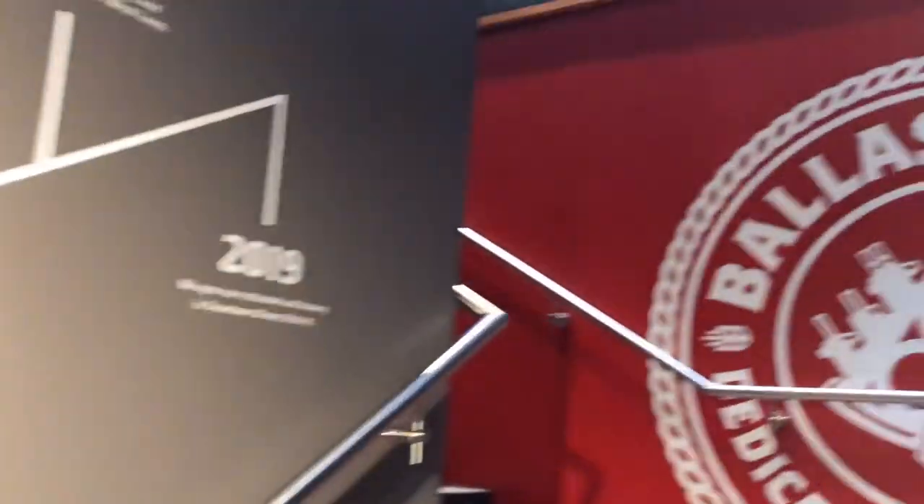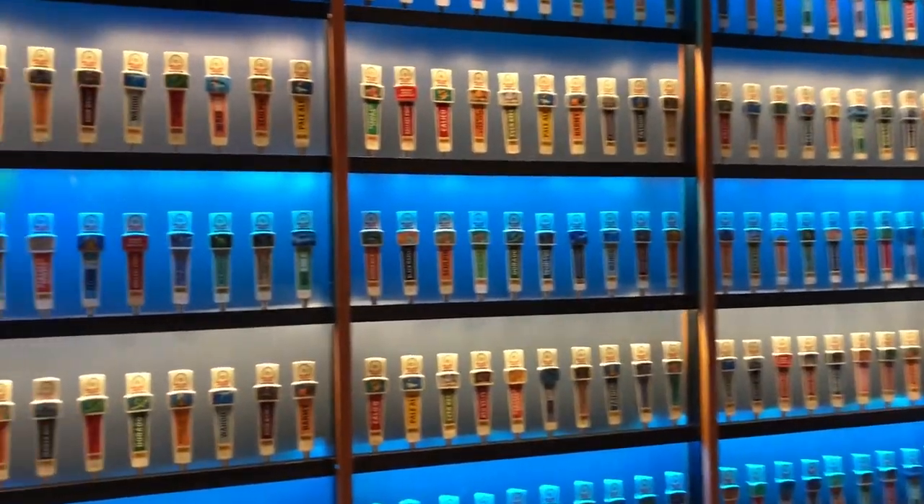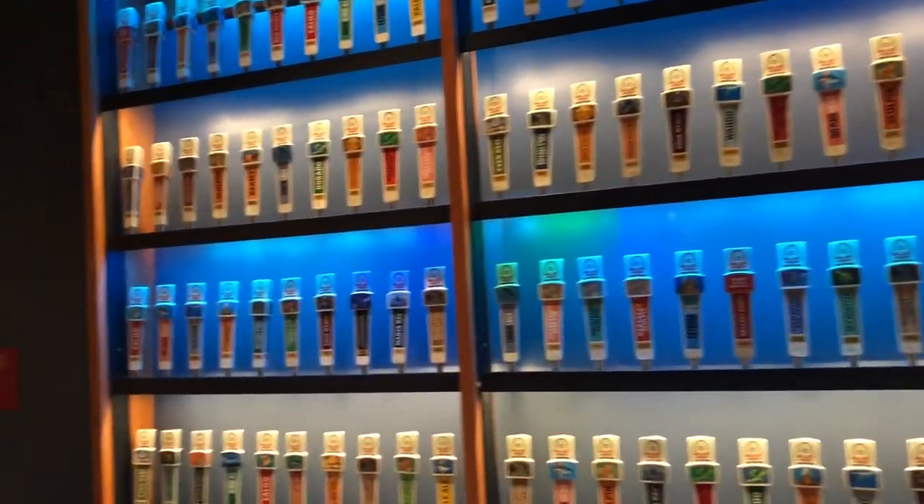IPA, Sours, but mostly IPA. It's been a workout.